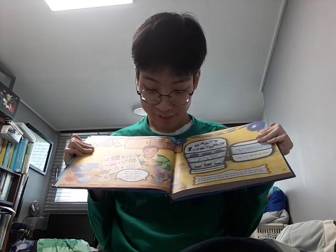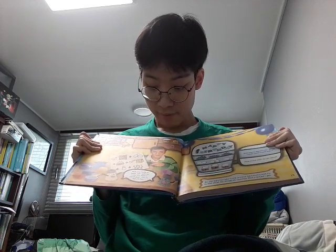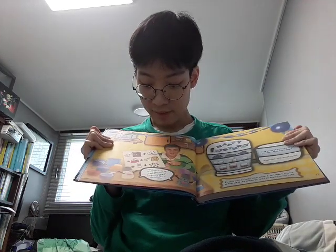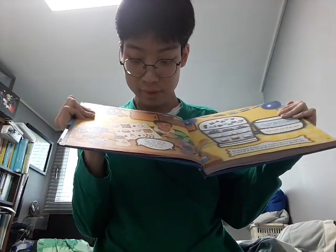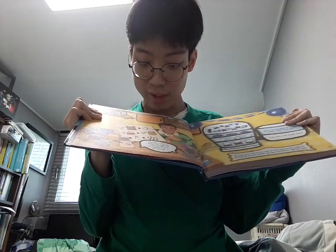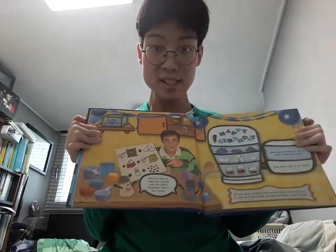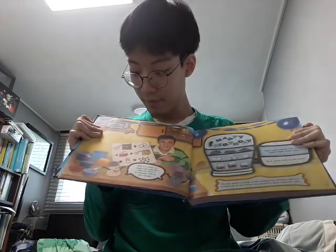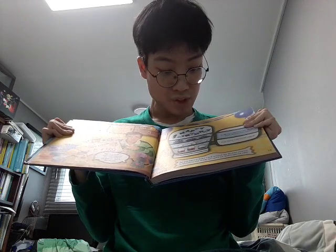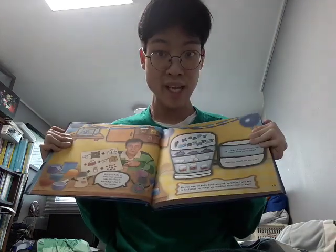Will you help us bake our special cake for Blue's birthday? This is the recipe! Let's see. We need two cups of flour, three eggs, one carton of milk, one baking soda, a dash of salt, and ten blueberries! Do you want to help? Look around the kitchen and try to find all the things we need for Blue's special cake!